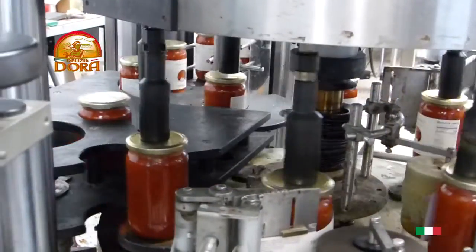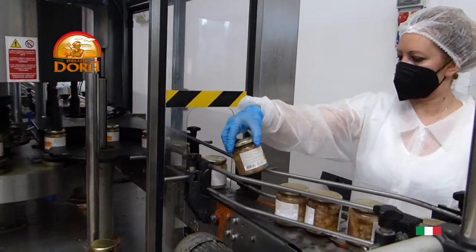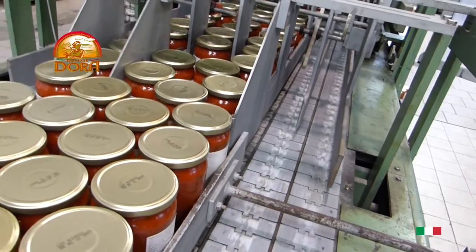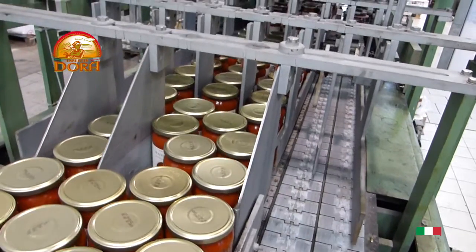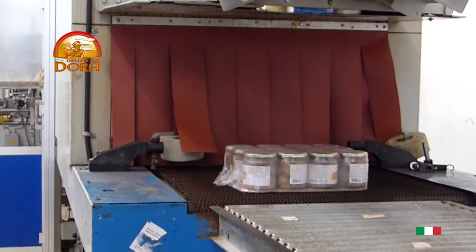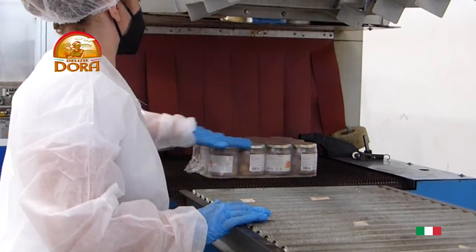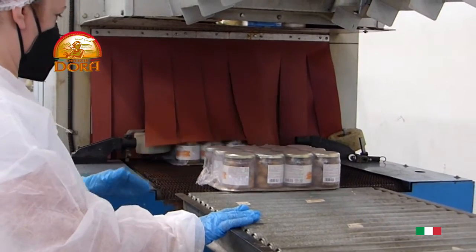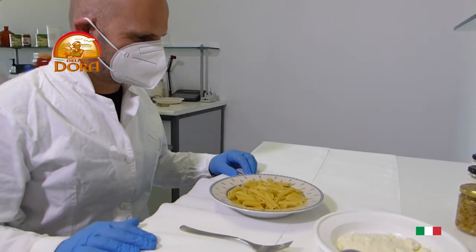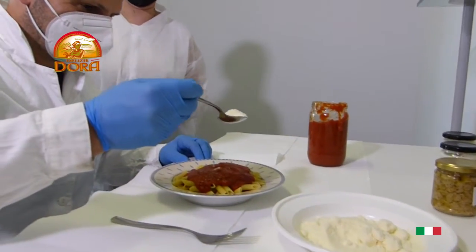We then move on to the labelling machine, which automatically affixes the label to the jars and leads them to the shrink wrapper, which places a transparent film as a cover for the bundle. The bundles are manually positioned on the platform, which remains ready for collection. The product is now ready to be shipped and delivered.